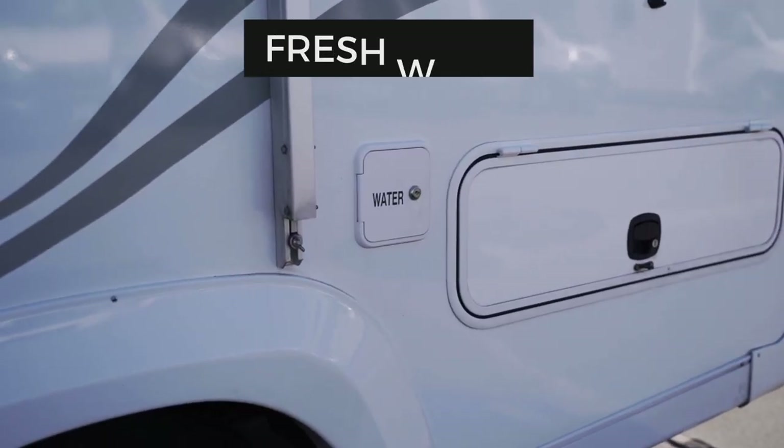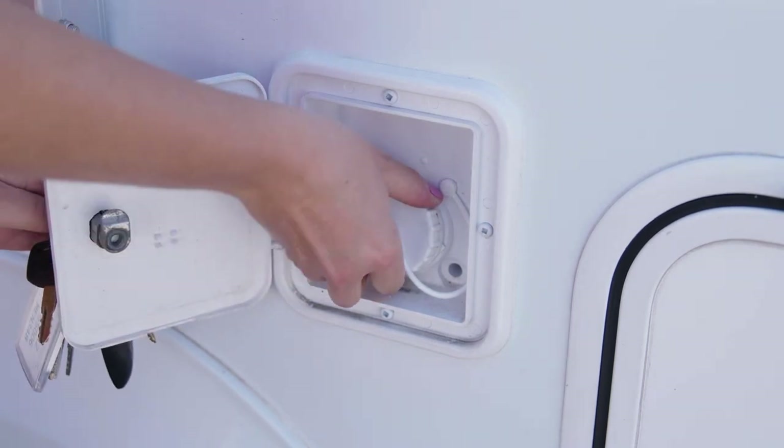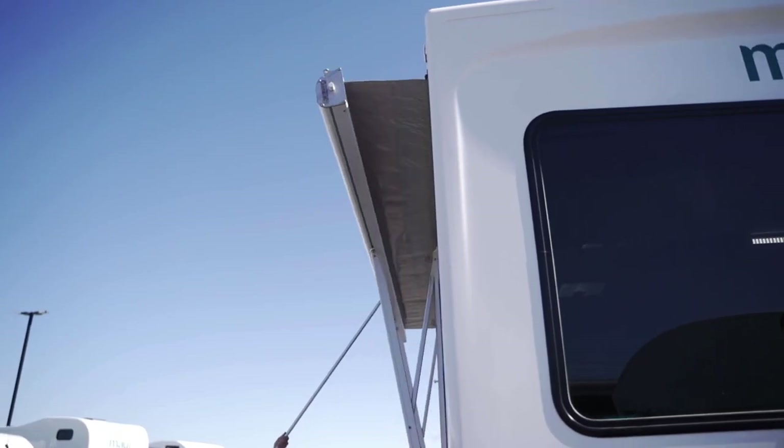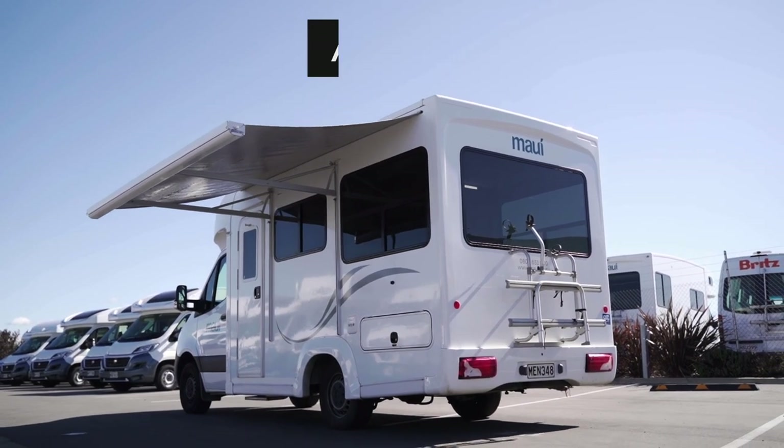Next to the larger locker on the passenger side is the inlet for the freshwater tank. We have filled the tank for you, ready to go. Above the windows is the shade awning. The pole to set this up is inside the camper.